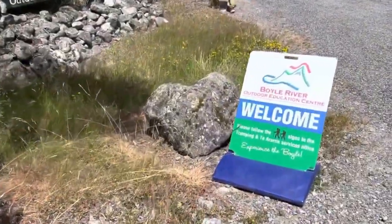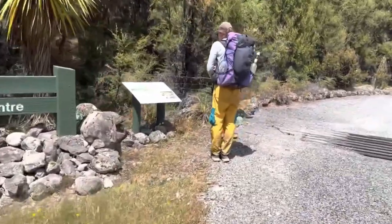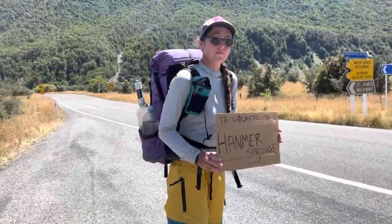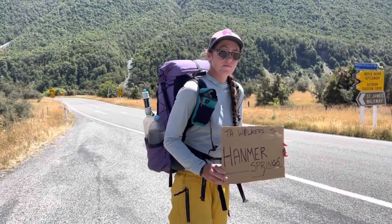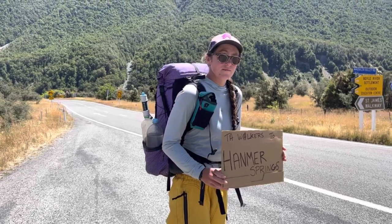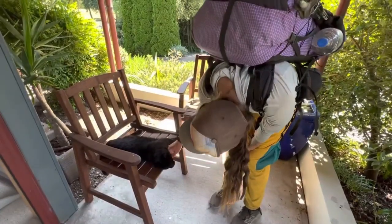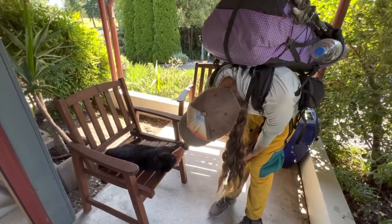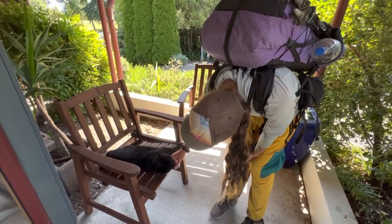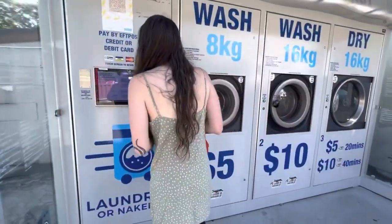This is the Boyle Outdoor Centre. Cannot stress enough — sending a resupply box here. We wish we would have to avoid the hitch. The centre is really friendly to TA hikers. If you decide to hitch, the road to Hanmer Springs is right outside and they'll give you cardboard to write a sign. The hitch in to Boyle is easy; the hitch out of Hanmer Springs is more difficult because there's only one road in but a few roads out, so traffic going specifically to Boyle Outdoor Centre is way less.